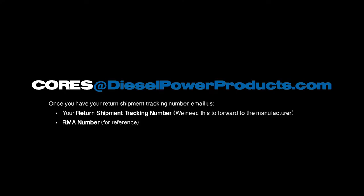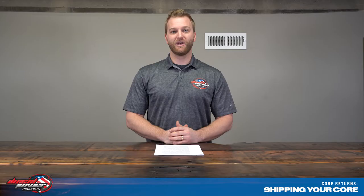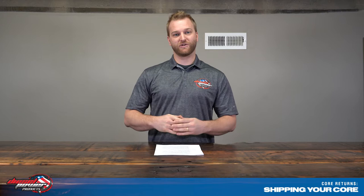Most items on our website do not include a prepaid shipping label, which means you are going to be paying the cost of sending it back. So you want to make sure that it goes to the right place at the right time. After you drop it off, feel free to ship it as fast or as slow as you like — that's up to you, you're paying for it. Once you do send it out, one of the best things you can do is send your tracking number with your order number to cores@dieselpowerproducts.com. That will make sure that we can track it as well and try to get your core return credit faster.